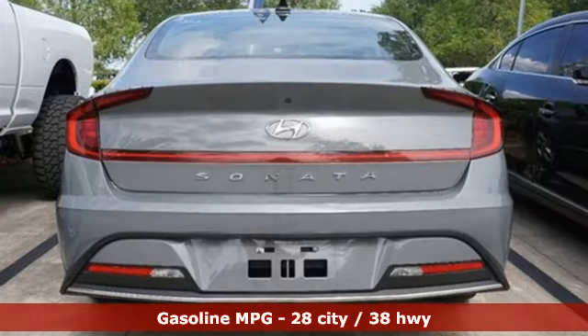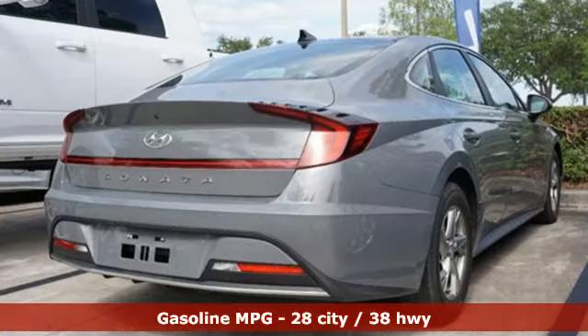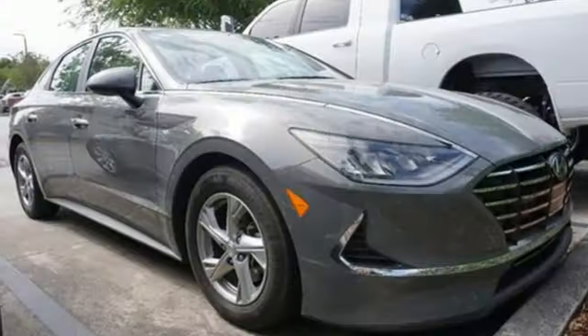Streaming audio, wireless phone connectivity, manual tilting steering column, steering assist cruise control, USB port, manual telescoping steering column.